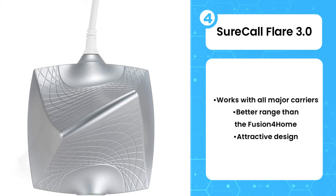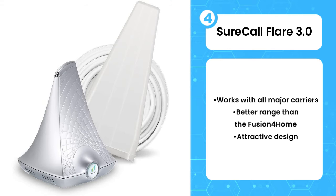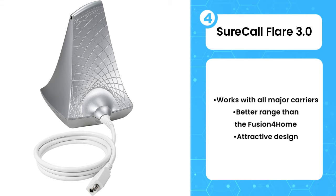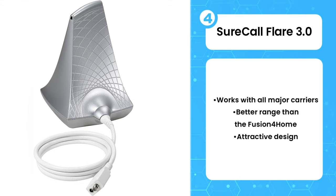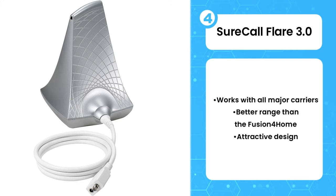It also boasts a few advantages over SureCall's other offerings. Because it sports a directional antenna, it delivers a bigger jump in signal strength, especially if you are on the edge of a network. Its 3,500 square feet of coverage makes it a good fit for apartments and small homes.